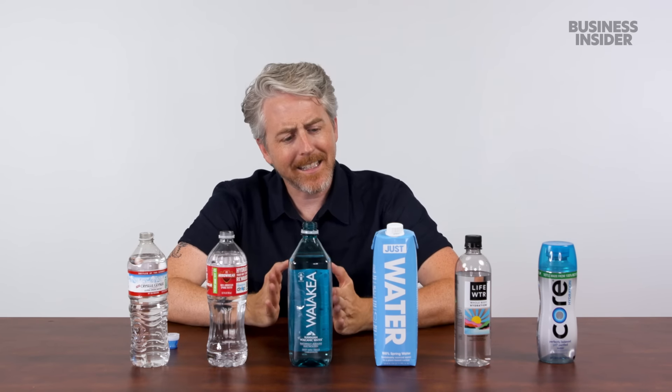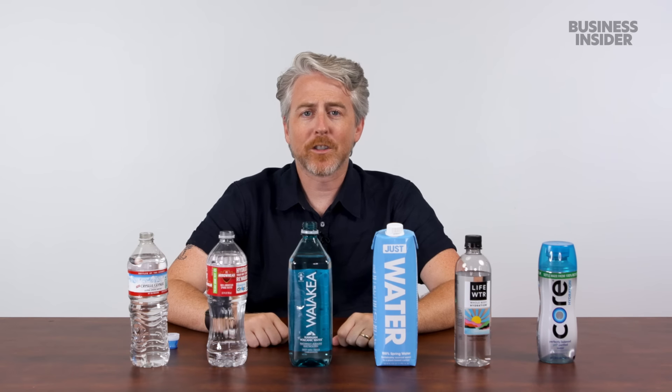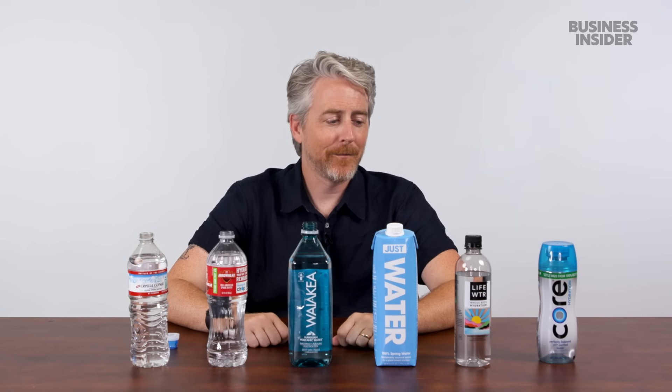I could just be projecting existing biases, but I liked the Crystal Geyser. Arrowhead was nice. I think I liked the Hawaiian one the best, but if I had to pick, I'd pick the Just Water because good on you guys for going paper — it feels like it's better for the environment. If anyone wants to go into the comments and explain to me why it's not, feel free.